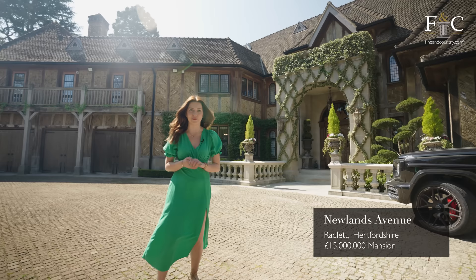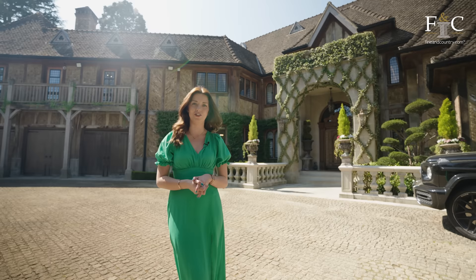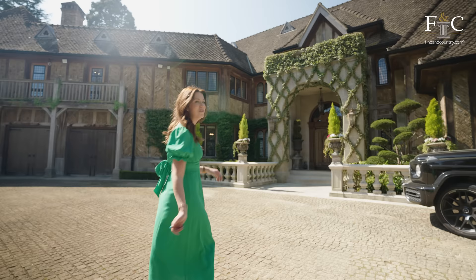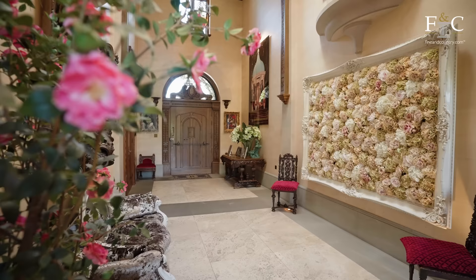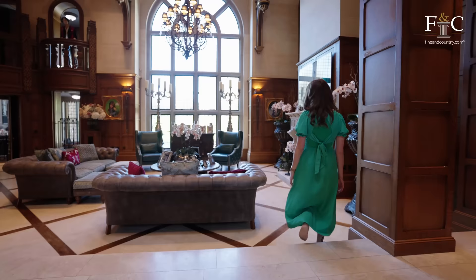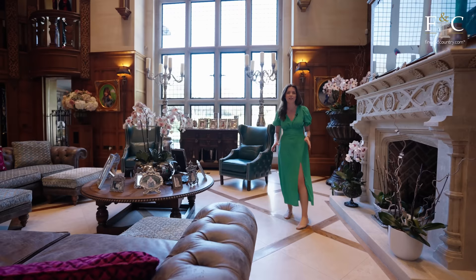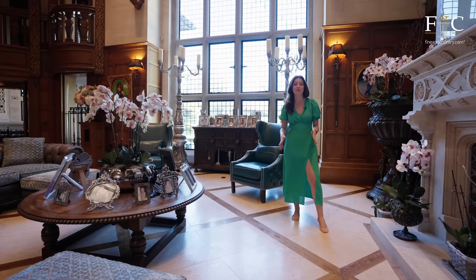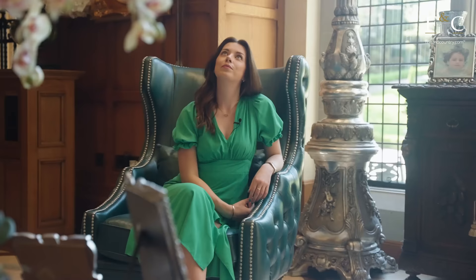Hi, it's Holly and I'm back again with another property tour, but this one is set to be very special indeed. Fine & Country have invited me to give me access to this 15 million pound home in Radlett, Hertfordshire. From the outside it's reminiscent of a dreamy French chateau, but wait until you see inside. This home really does have to be seen to be believed — it's so imposing and yet so elegant. We've got these double height ceilings, easily 30 foot, and these steel windows are just so impressive. I feel like I could be in a royal residence; it's got a very regal feel, especially with all of the intricacies everywhere.